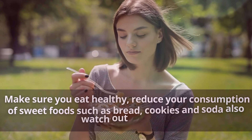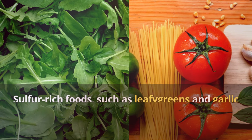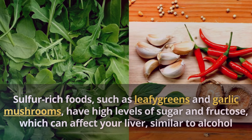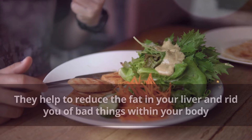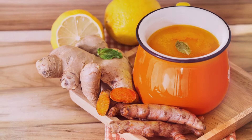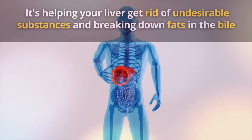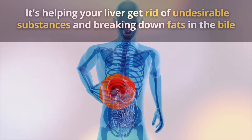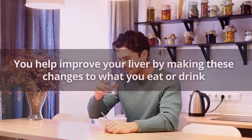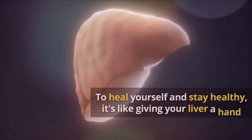Make sure you eat healthy. Reduce your consumption of sweet foods such as bread, cookies, and soda, and also watch out for fruits. Sulfur-rich foods such as leafy greens, garlic, and mushrooms help to reduce the fat in your liver and rid your body of harmful substances. Start your day with a cup of turmeric coffee, and drink about a liter of good quality water a day — it helps your liver get rid of undesirable substances and break down fats in the bile. It's even more beneficial for your liver when you add lemon and lime juice.